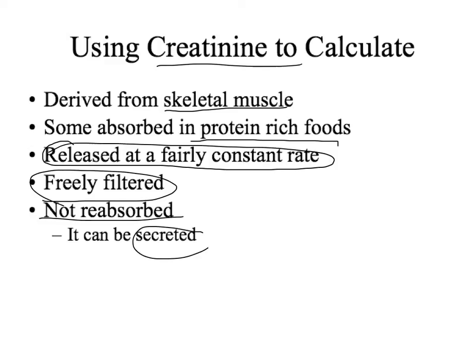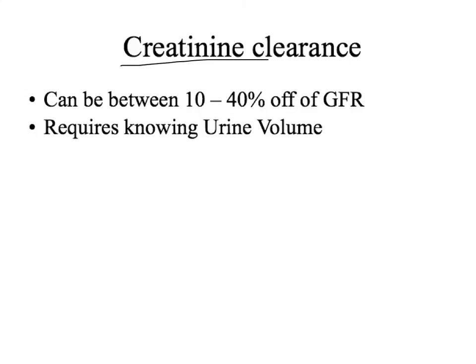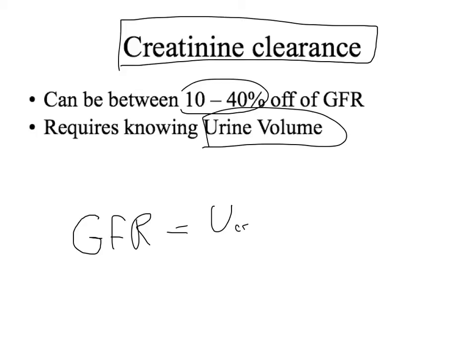Creatinine is not reabsorbed, though it can be secreted, so we take that into account. The clearance of creatinine is approximately the GFR — this could be off by 10 to 40 percent. To do the creatinine clearance you need to know the urine volume: clearance (≈ GFR) equals the urine concentration of creatinine times the urine volume flow, divided by the plasma concentration of creatinine.